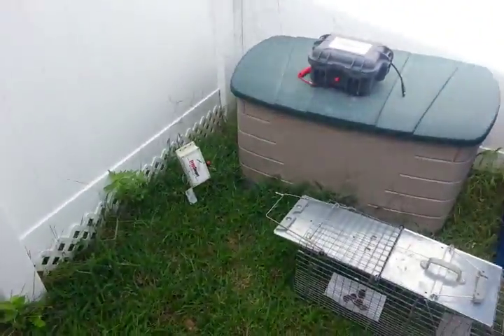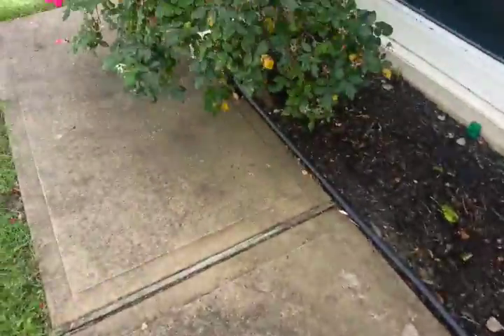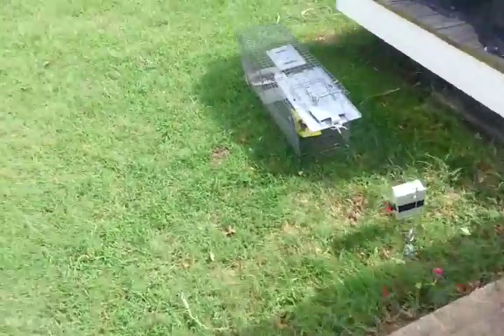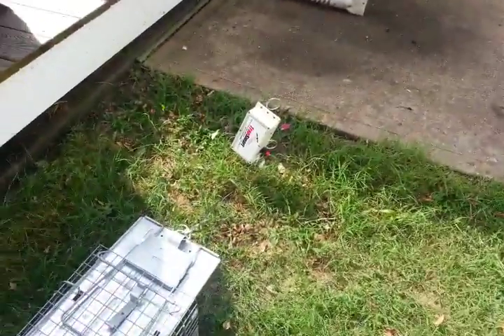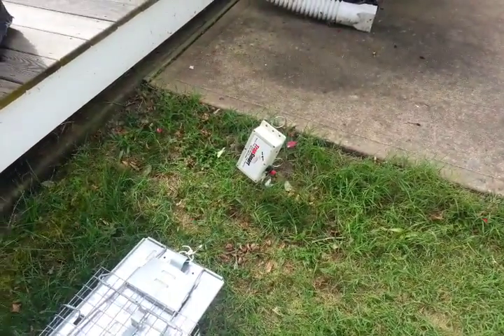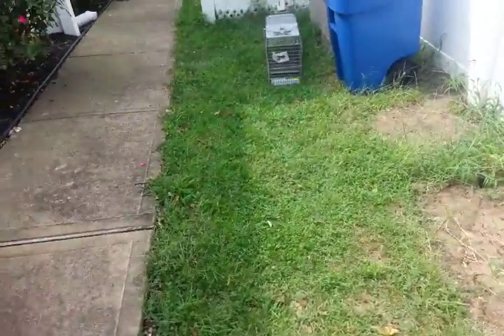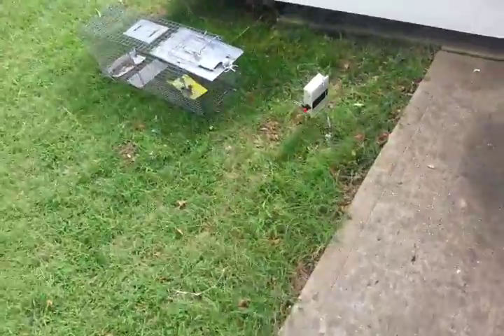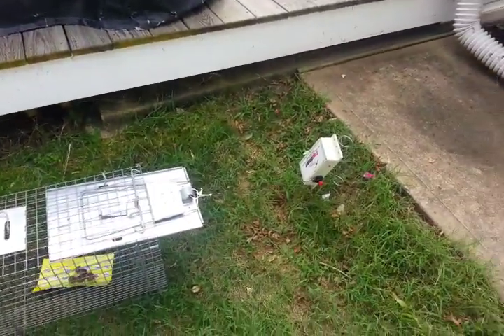We've set it up in a way — after a couple years of doing this — where we've reduced the mishaps and false alarms. Because sometimes traps get compromised: they get stuck, something happens, and the signal doesn't go off because there was a malfunction in the setup. So we have it now where it's really tight.